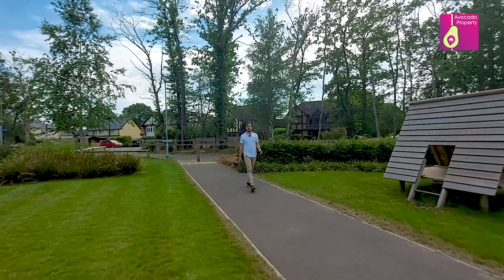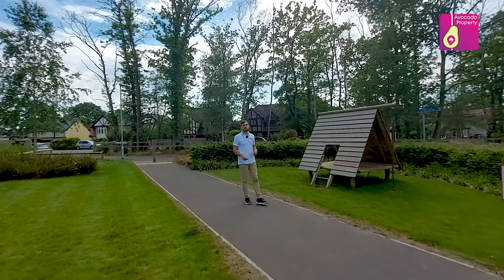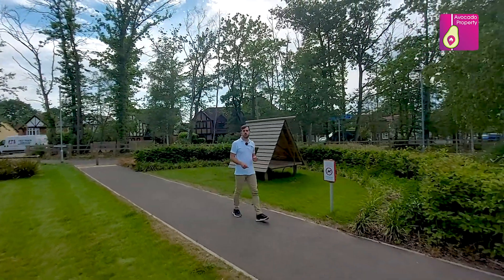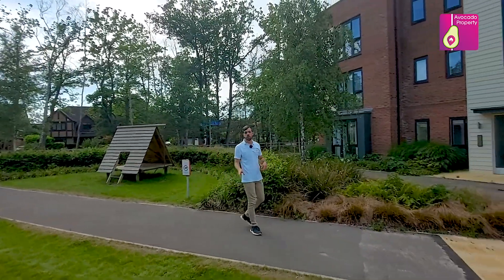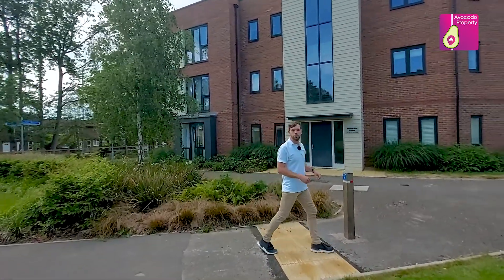Hi, I'm Mike from Avocado Property, and today I'm in the newly constructed Bucklers Park development in Crowthorne, where I'm going to present to you a spacious one-bedroom apartment that's just come up for sale. You've got beautiful walks right on the doorstep and it's only a few minutes walk from Crowthorne High Street. Before we show you around the apartment, let's go and have a look at the local hotspots.